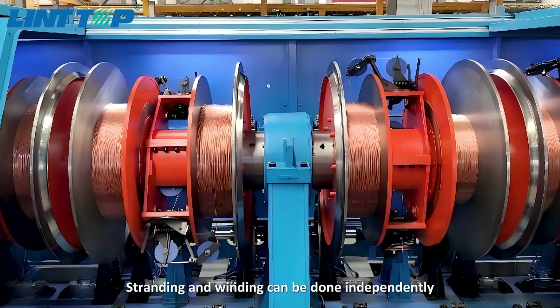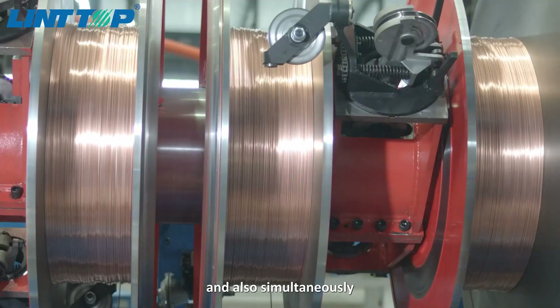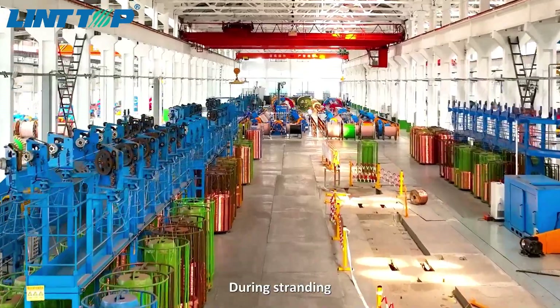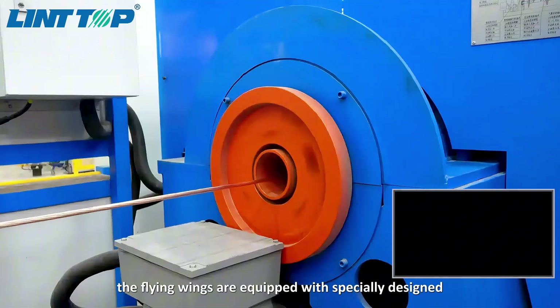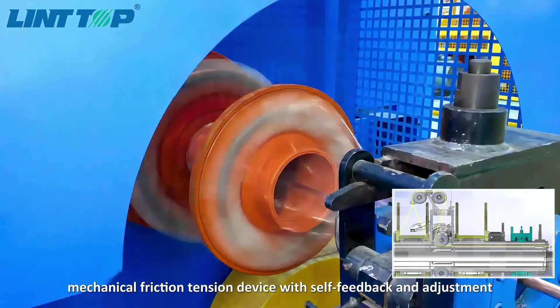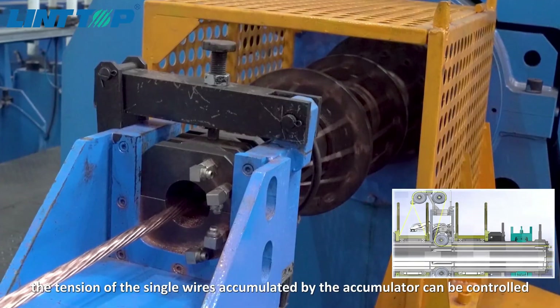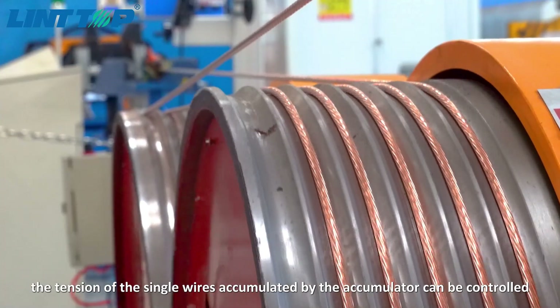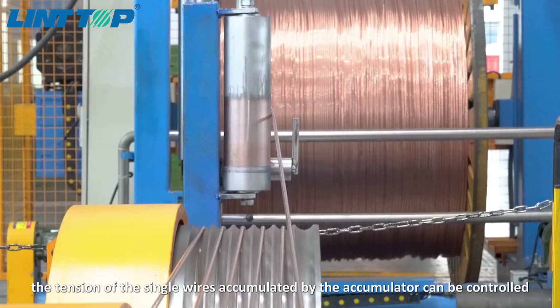Stranding and winding can be done independently and also simultaneously. During stranding, the flying wings are equipped with a specially designed mechanical friction tension device with self-feedback and adjustment. In this way, the tension of the single wires accumulated by the accumulator can be controlled.